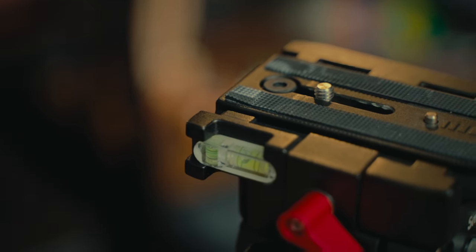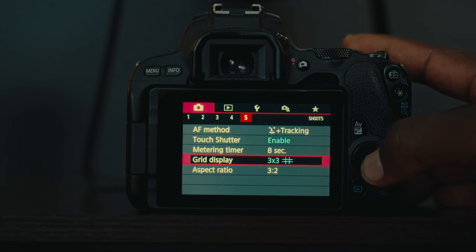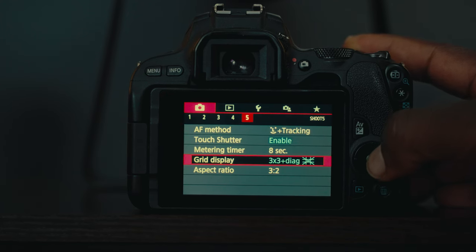I had to use the bubble level on the tripod and turn the nine-grid on to make sure the lines were straight. Although the lack of an electronic level felt like a major drawback, it actually allowed me to learn how to manually level a real estate photo to the point that I can eye when a camera is level and use an electronic level as a secondary assist.